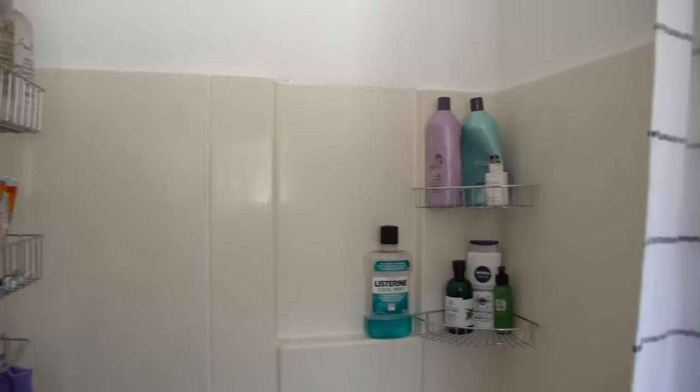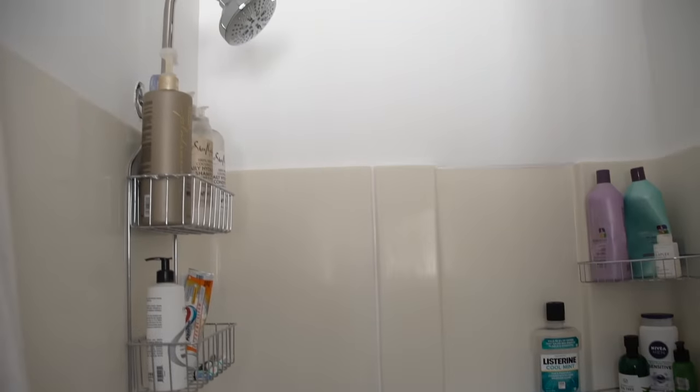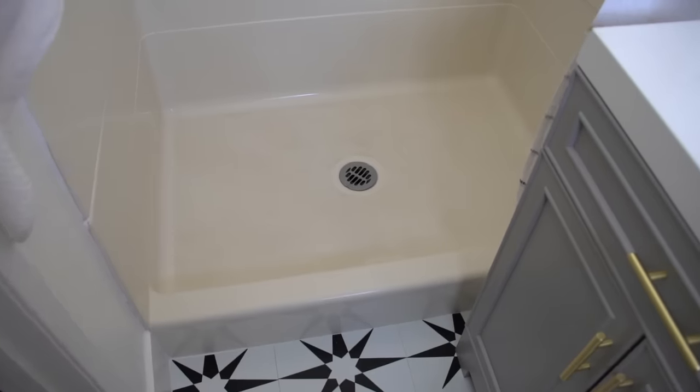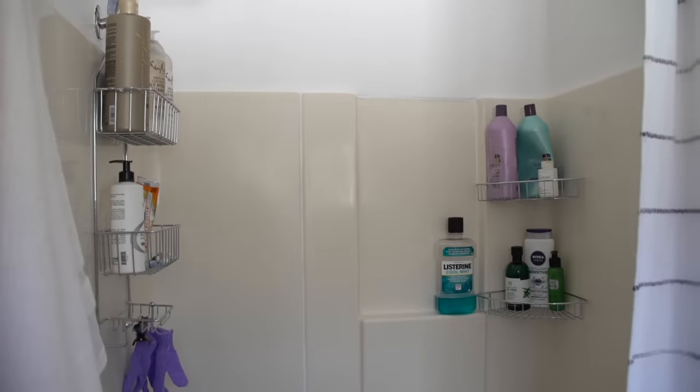Before we dive into more of this after, can we take a moment — there is no excuse to not make space in your shower, find storage that works for it, and upgrade the nozzle to make you feel like you're living in luxury, even if you can't demo and make a shower of your dreams. Come on, people.